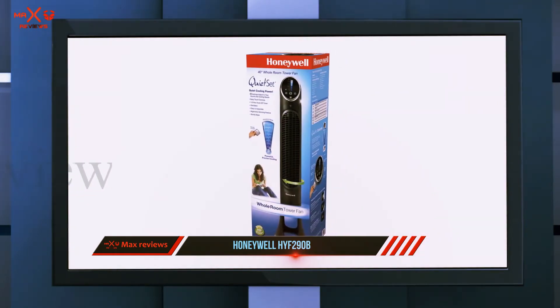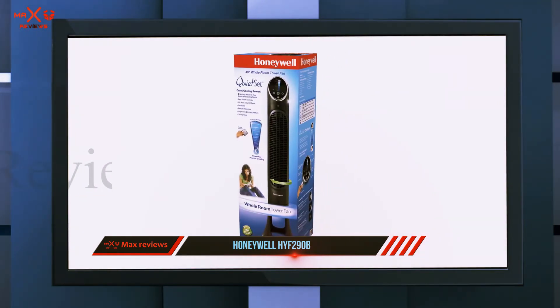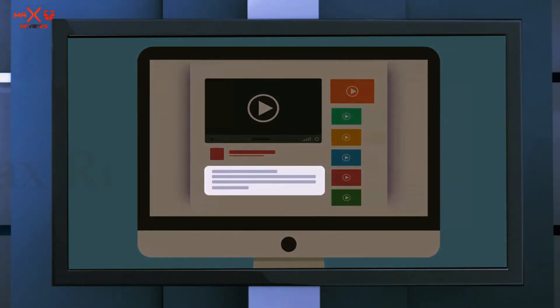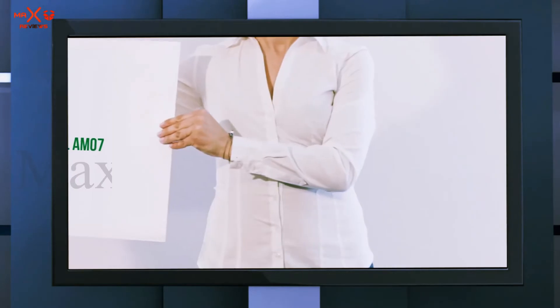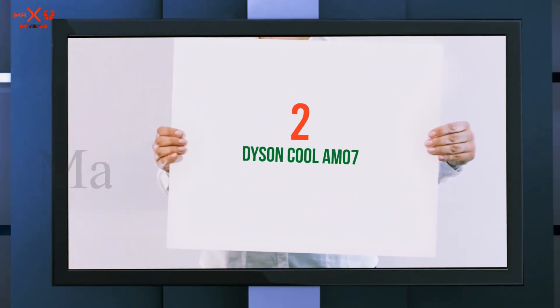The remote control allows you to conveniently choose between settings without any disruption. Check out the description for more information and the latest price. Coming in at number two, the Dyson Cool AM07.